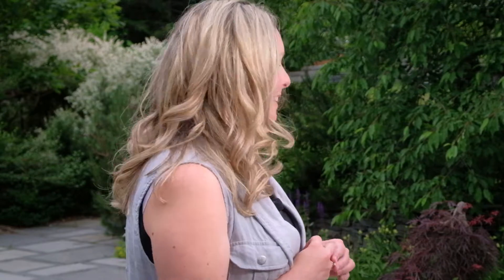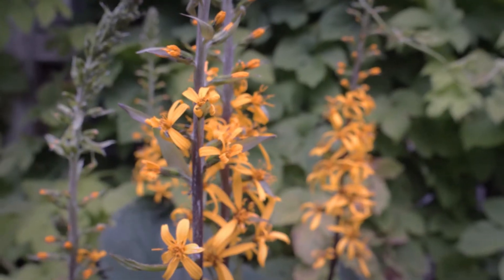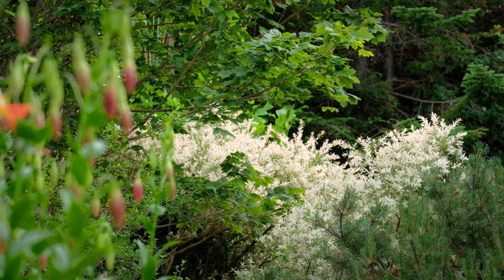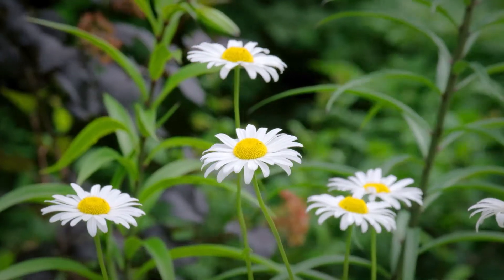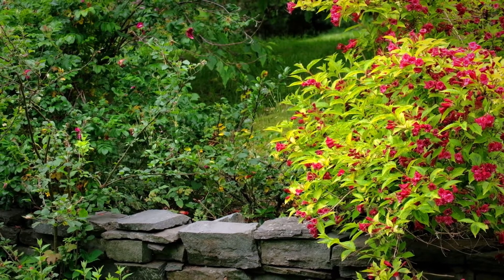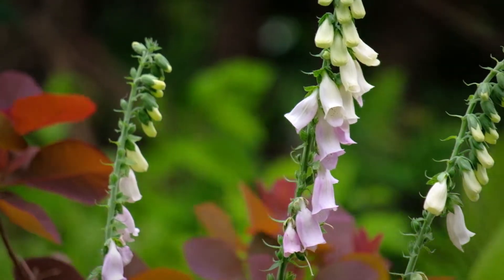We chose many different types of plant varieties — there are hundreds of types of plants here. The client is an avid gardener, so we wanted to make sure he had lots of beautiful things to look at. We chose them based on the structure of the area. For example, focal point plants would be larger shrubs or trees, then plants that are shade tolerant for certain areas, and things with different color schemes as well.